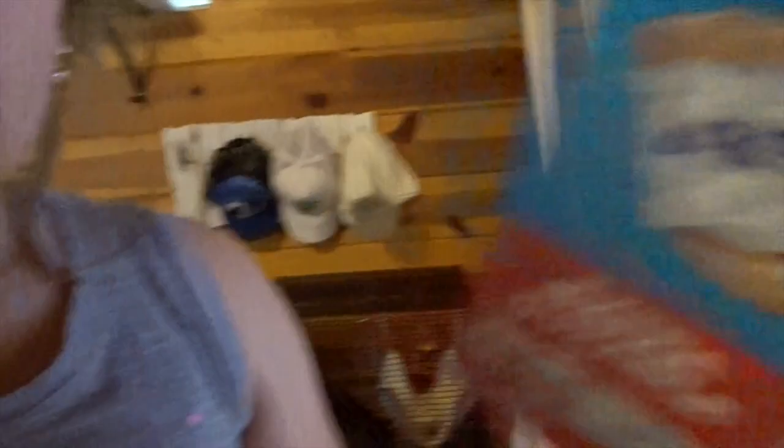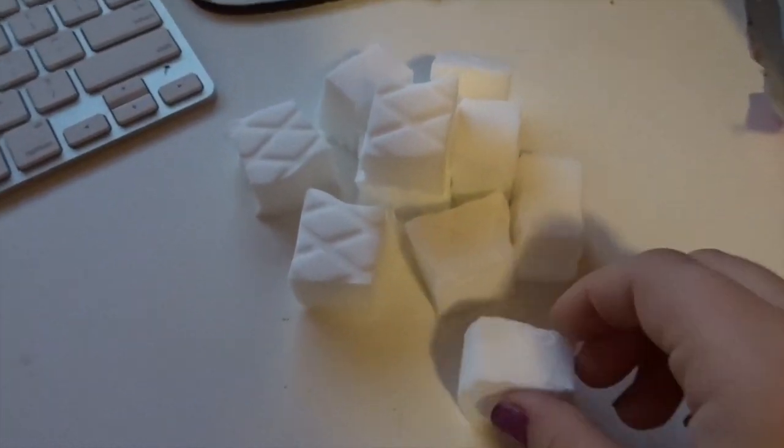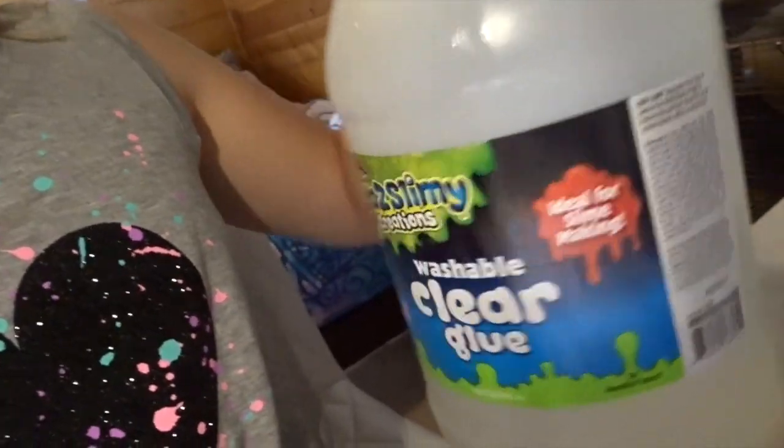I'm going to make some jelly cube slime. I already cut up the little sponges into squares. This is all the little squares that we'll be adding into the slime. Now I'm going to get the ingredients for the clear slime. I'm back - I've got the container and the clear glue.